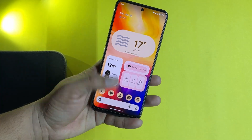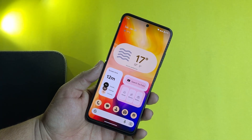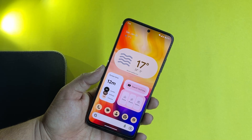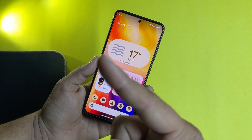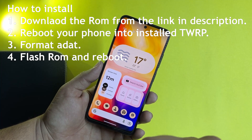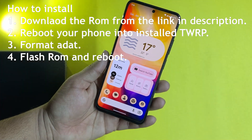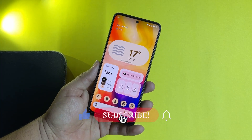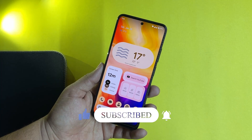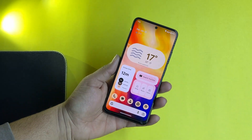This ROM is pretty much stable and you can use it as your daily driver. No need to worry about anything — security options are available, there is no single bug, performance is good, and battery backup is impressive. If you want to install this ROM on your Redmi Note 11, you can check the installation instructions on your screen. The download link for this ROM is in the description box. If you want more videos like this, hit subscribe. For any questions or queries, let us know in the comment section. You can also join us on Telegram — the group and channel link is in the description box. Keep supporting, thanks for watching, see you in the next video.